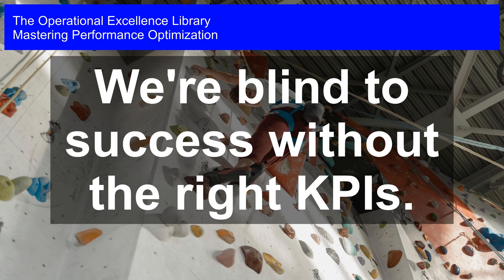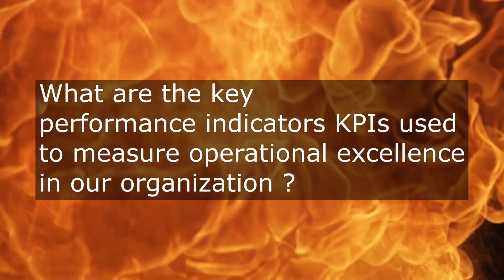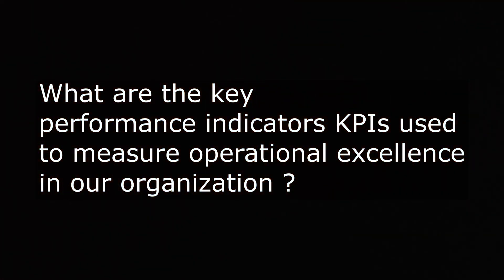Mastering Performance Optimization. We're blind to success without the right KPIs. When evaluating the success of our operational excellence initiatives, what key performance indicators — KPIs — do we use to measure our organization's progress towards achieving its goals and targets?